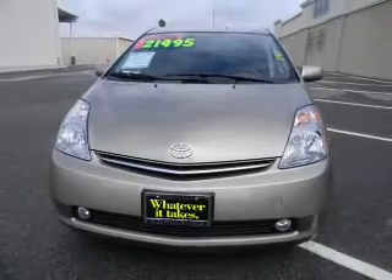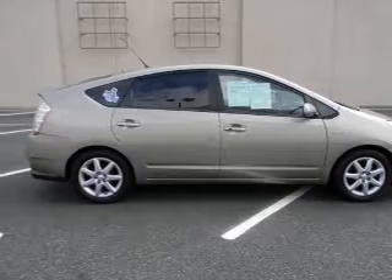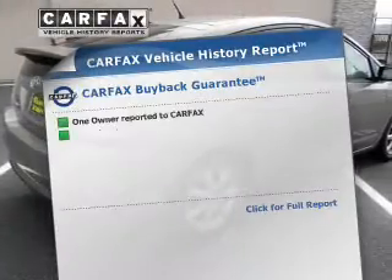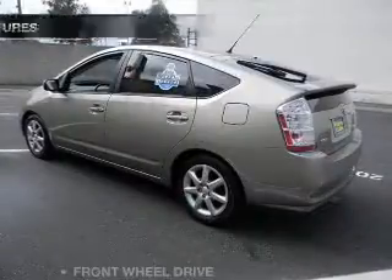With a reliable engine that responds smoothly to its automatic transmission, premium wheels lend a distinctive appearance. Know the history on this ride and greatly reduce your buying risk with the included Carfax Vehicle History Report.